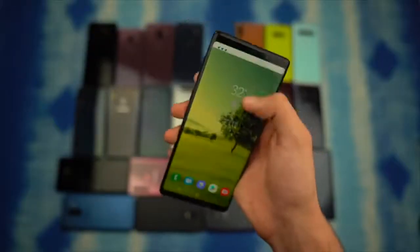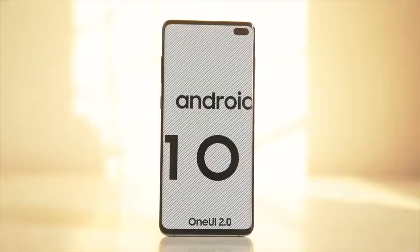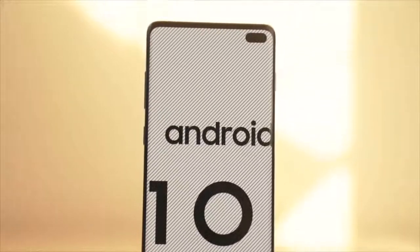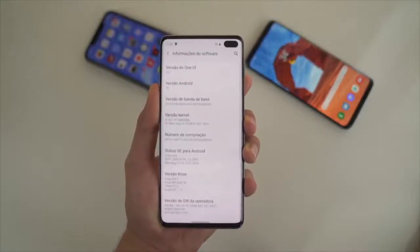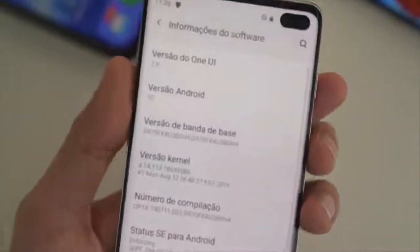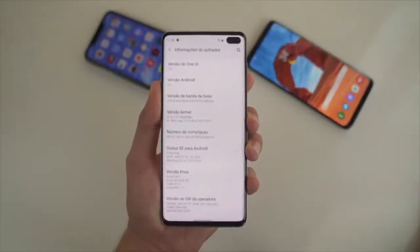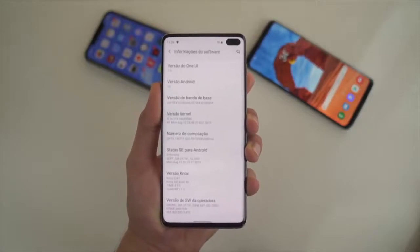Also in the news, Samsung has done the impossible. The official public stable One UI 2.0 update is currently rolling out for the S10, S10 Plus, and S10e in Germany. Today is November 28th — my guess was right. Samsung has released this update much quicker than last year, and it will come to other markets soon.